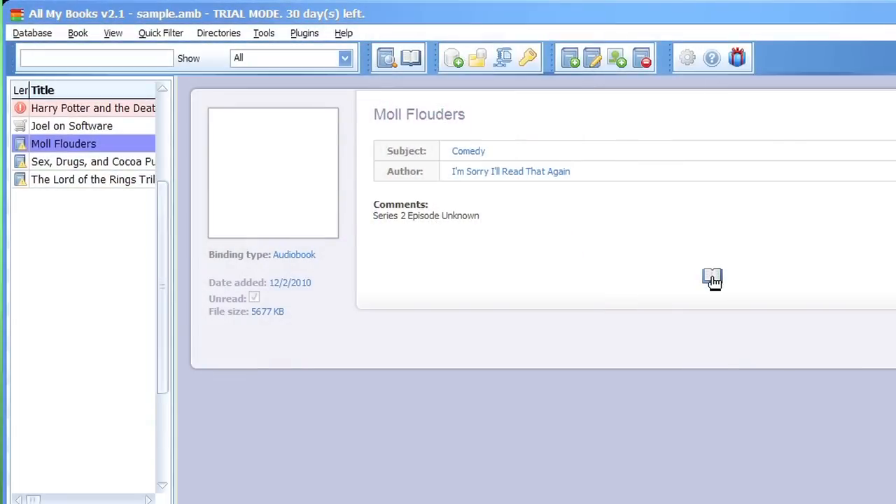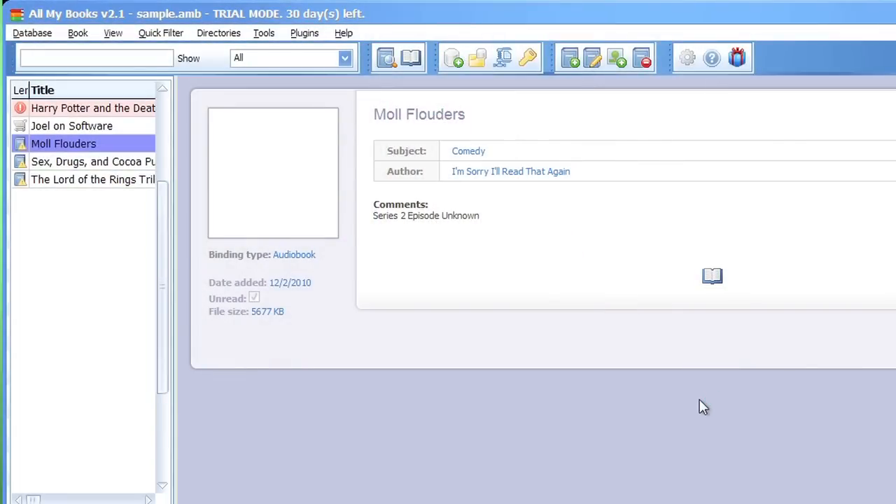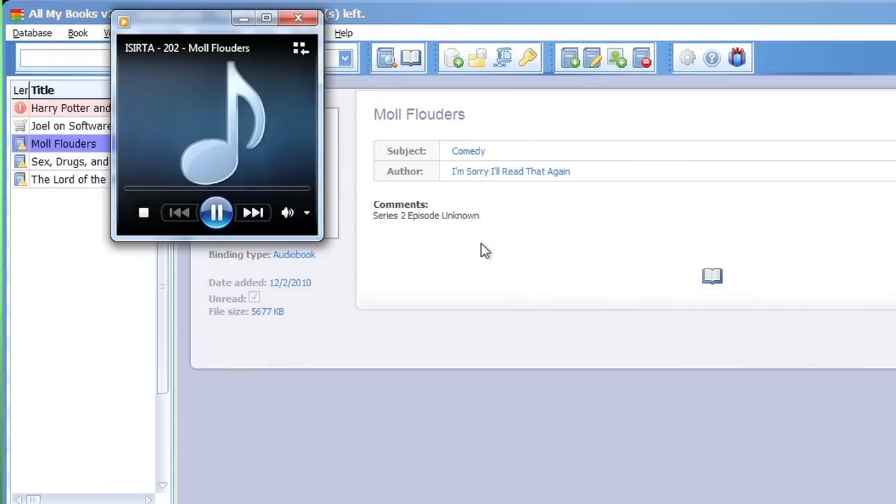For the most popular ebooks and audiobooks, All My Books can pull details directly from the file. You'll also be able to launch your ebooks or listen to your audiobooks directly from the program.